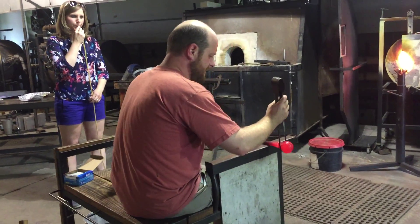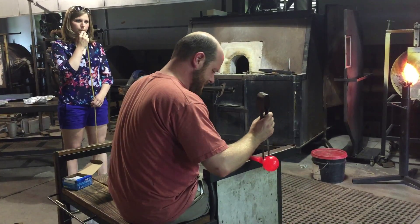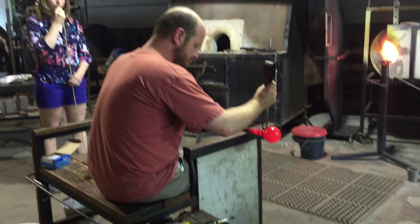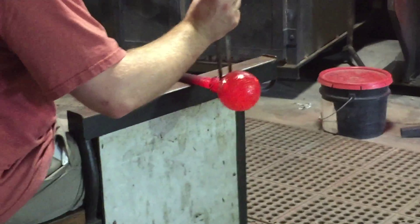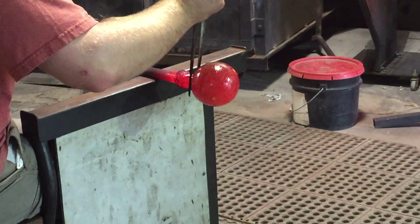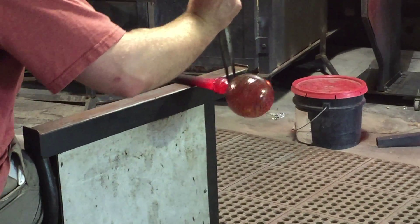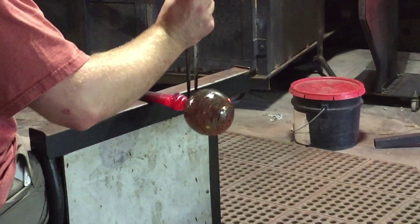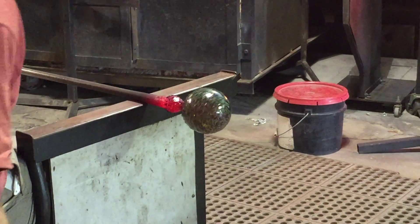Light. A little lighter. A little bit harder now. And stop. Real hard for a second. Good. Alright, that was nice.